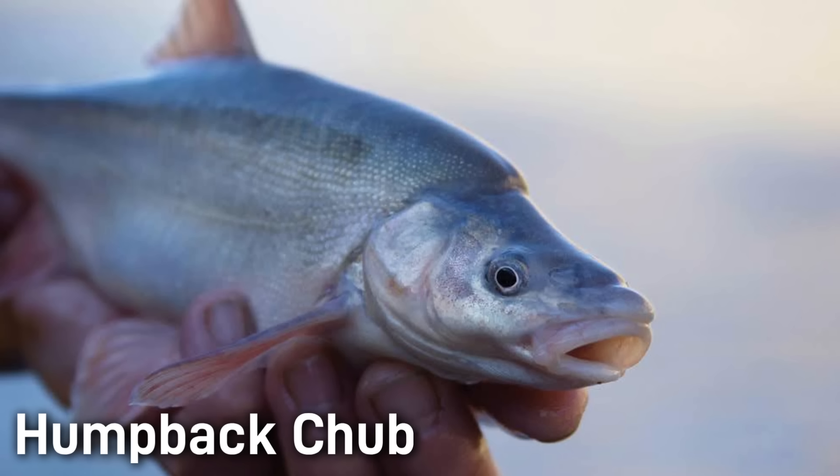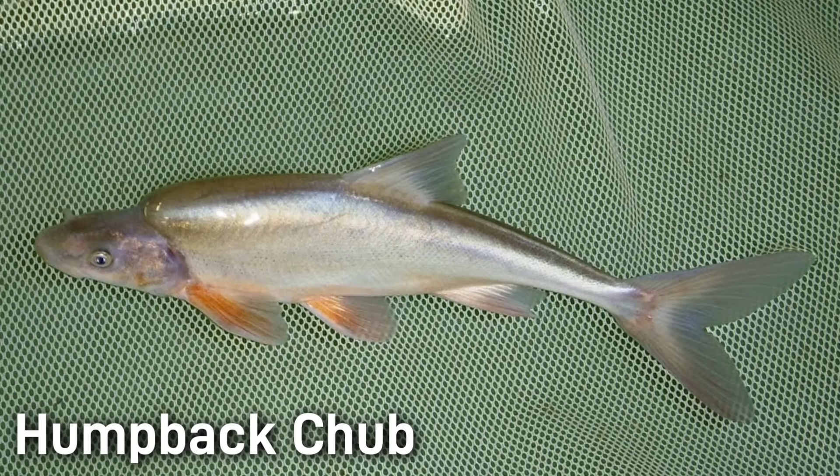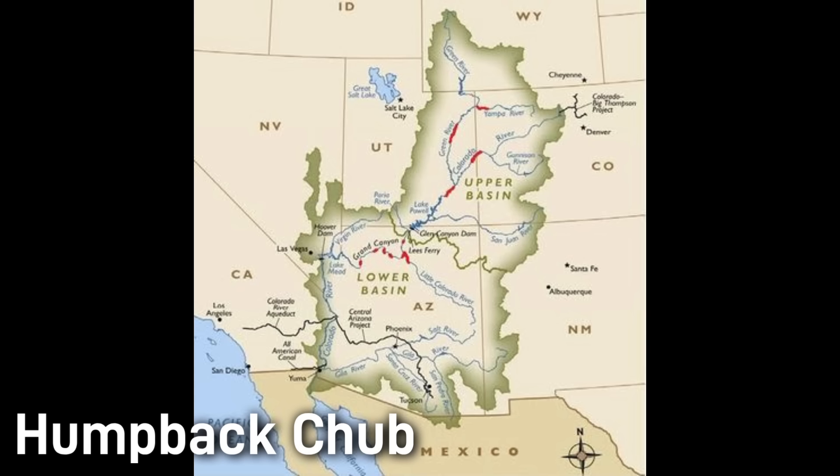The humpback chub is one of North America's rarest and most endangered fish. Adults grow about 15 to 20 inches long and can weigh several pounds. They have a strange looking hump on their backs just behind the head, hence the name. They have a streamlined body and a deeply forked tail. Their coloration is olive gray on top, fading to silver sides and a white belly. The hump is thought to act as a hydrodynamic rudder that helps the fish hold position in the swift, turbulent canyon waters where it evolved. Humpback chubs are endemic to the Colorado River basin, and historically they lived in fast, rocky canyon sections of the Colorado River and its big tributaries.